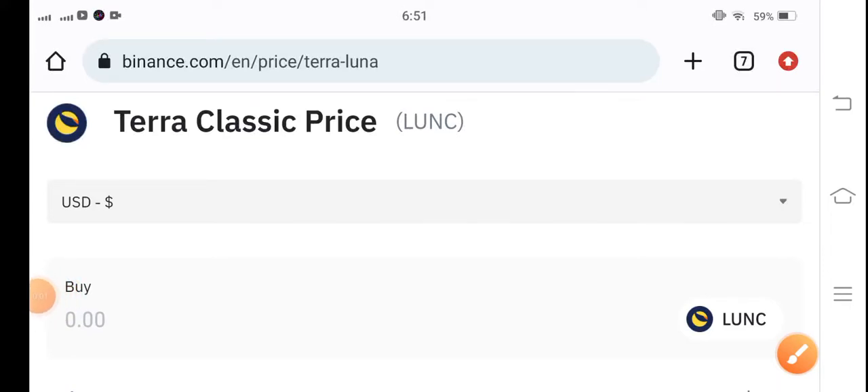Hello Terra Classic coin holders. Hope you're feeling well guys. Welcome back to another latest update video about Terra Classic coin. Let's start the video without wasting any time. If you are new to my channel and don't subscribe, kindly make sure to subscribe for more latest news and update videos about Terra Classic coin.